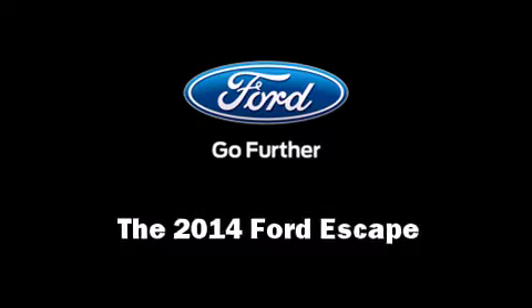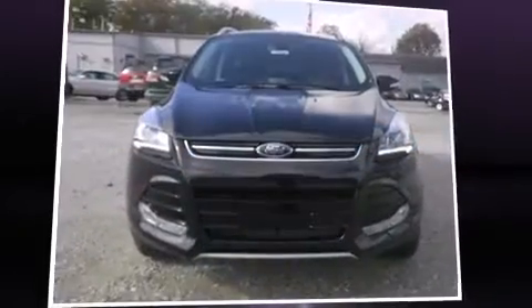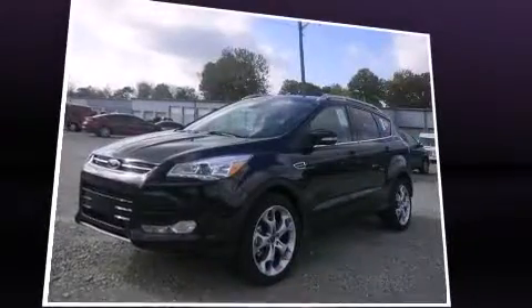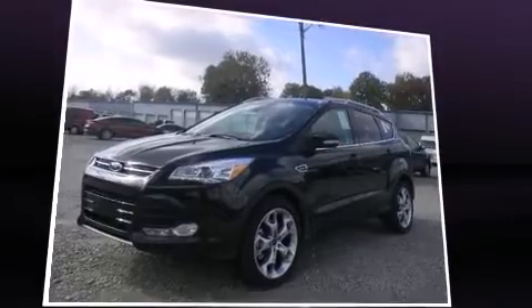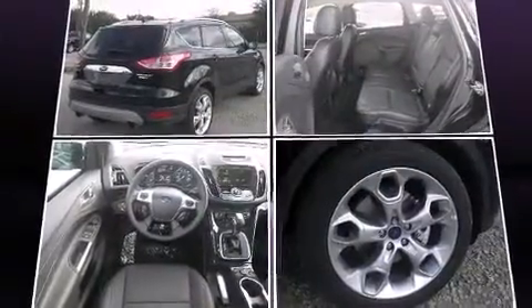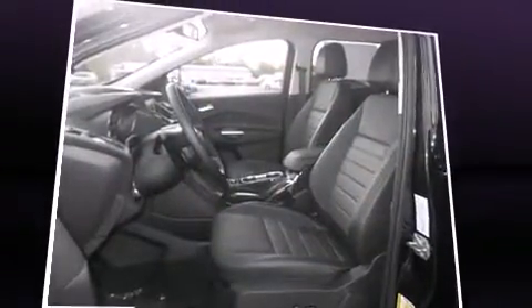Take command of the road in the 2014 Ford Escape. It features four-wheel drive capabilities, a durable automatic transmission, and a two-liter four-cylinder engine. The engine breathes better thanks to a turbocharger, improving both performance and economy.